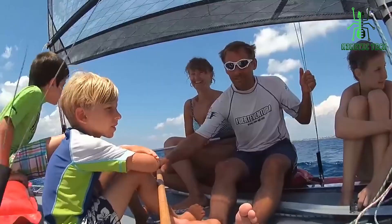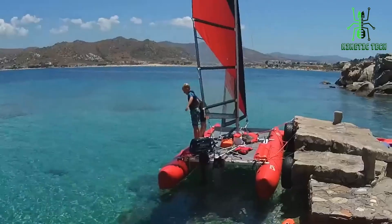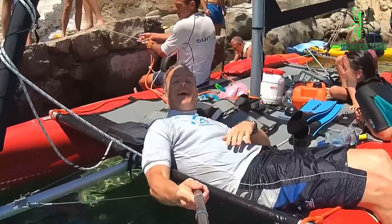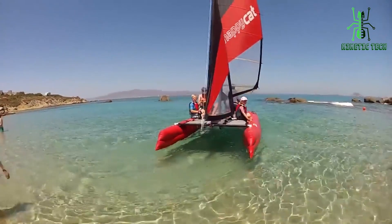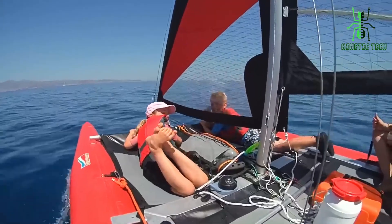Just look at those colors and that playful design — it's not just a catamaran, it's a floating party that radiates happiness. Setting it up is a breeze; in just minutes you'll go from unpacking to floating, making it perfect for spontaneous water adventures. The entire catamaran can be packed in only three bags for transport and storage.